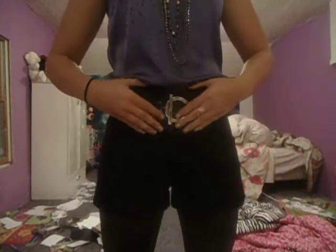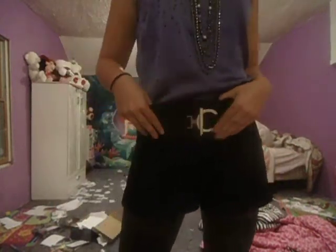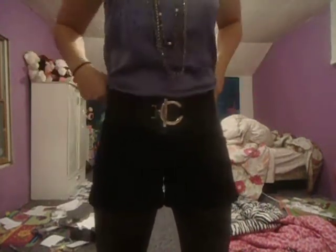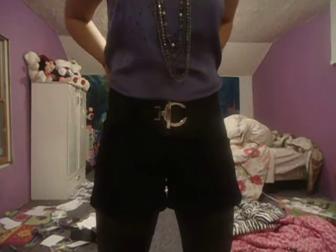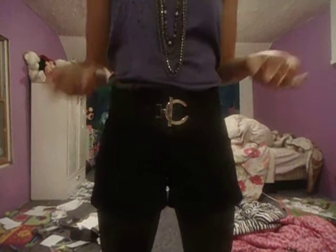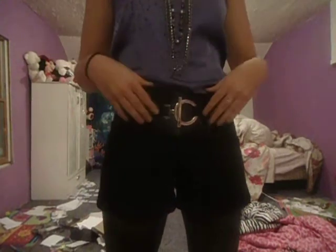And then next is this belt. This belt actually came off a dress that I got at Kohl's last year. I really liked the belt, so I just took it off the dress and put it on these shorts to make them look high-waisted. Because I really like the look of high-waisted shorts, but I don't have any, so I just put it on a band of my shorts to make them look like they're high-waisted.